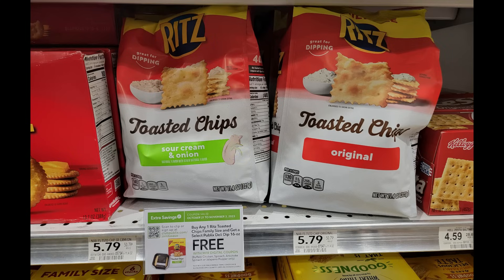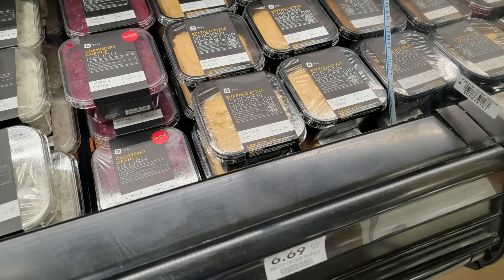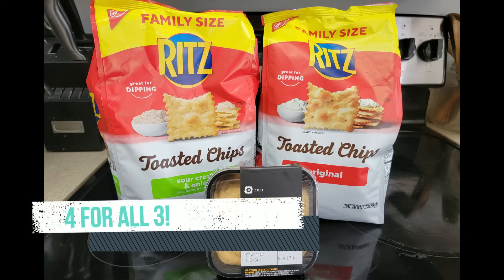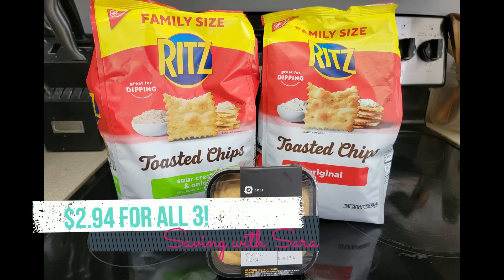I'm hoping most of you have the Ibotta rebates for Ritz toasted chips because this is a really awesome deal. The family-sized toasted chips are on sale for $4 each. There's a digital coupon: grab one Publix Buffalo Chicken Dip and one family-sized toasted chips and you get $6.75 off. The Buffalo Chicken Dip is $6.69. Ibotta rebates include $2 back on two for any Ritz products and $1.50 back on each toasted chips bag — those stack. Grabbing two bags gets you $3.50 back on Ibotta, making the second bag just $0.50. After Ibotta, the digital coupon, and the sale, you pay just $2.94 for all three. Ritz toasted chips are also part of Stocking Spree.